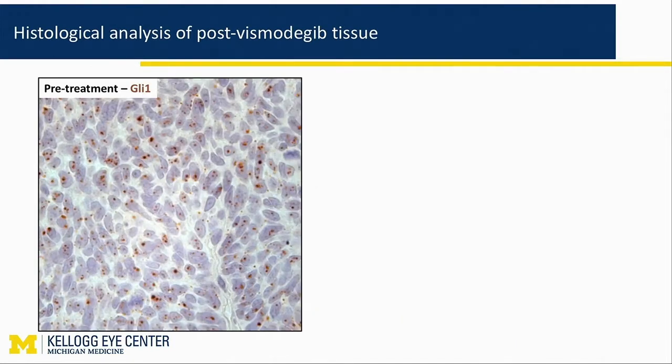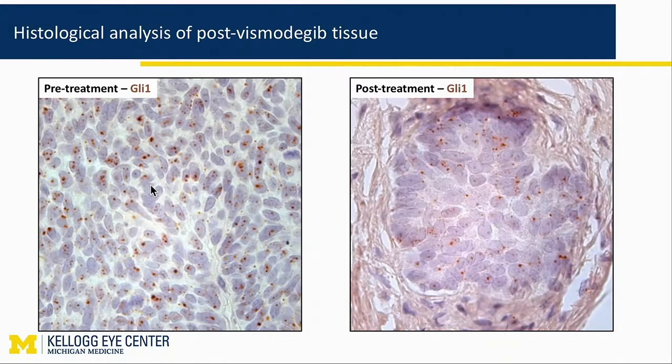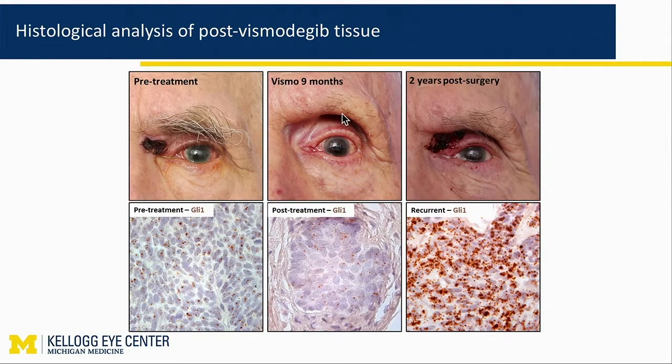All these little colored dots are GLI-1 RNA molecules. If you see the brownish dots, hedgehog is active; if you don't see them, hedgehog is not active. Here is pretreatment basal cell cancer — GLI-1 is present, as it should be. Here it is post-treatment — a lot less, but there is still GLI-1 positivity. This was taken from the patient who was read as histologically clear of cancer, no residual disease present. You can see that the recurrence is much more hedgehog positive — we were, in a sense, selected for tumor that was resistant to the vismodegib therapy.